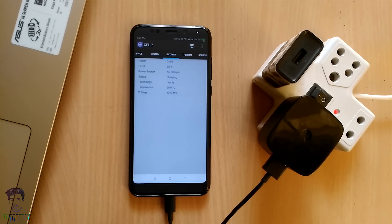The charging time with quick charging is much less, meaning the device charges significantly faster. Overall, this device does support quick charging, and I have proven that here.